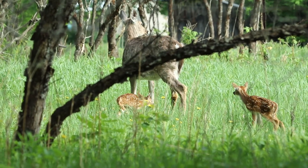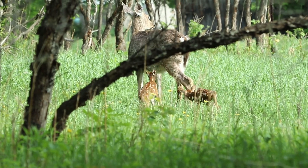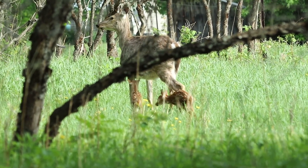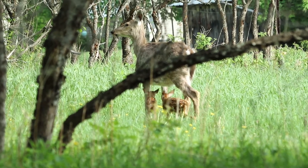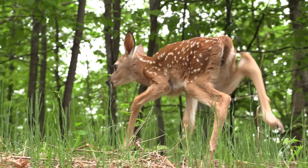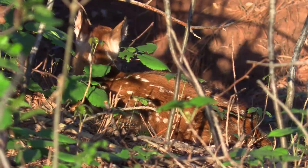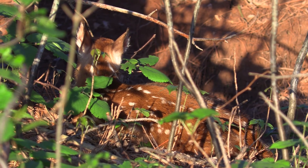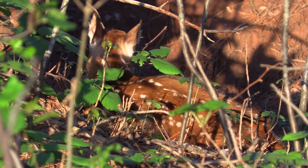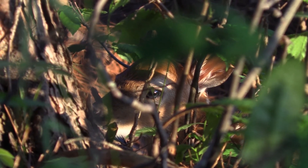A fawn can stand up and nurse within 30 minutes and walk just a few hours after birth. These twins I filmed stood up and wobbled away within 30 minutes. Fawns are born with a reddish-brown coat covered in about 300 spots — a natural camouflage that helps them blend in with the dappled pattern of sunlight on the forest floor. From day one through the first few weeks of a fawn's life, its mother will hide it and leave it unattended for up to eight hours at a time.